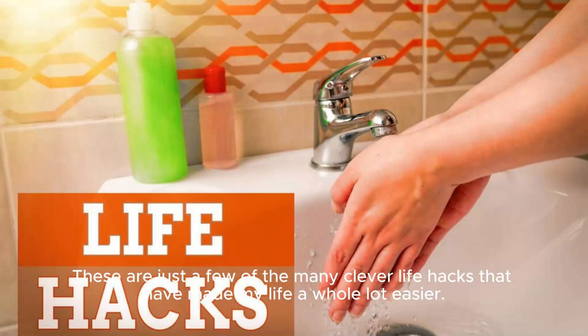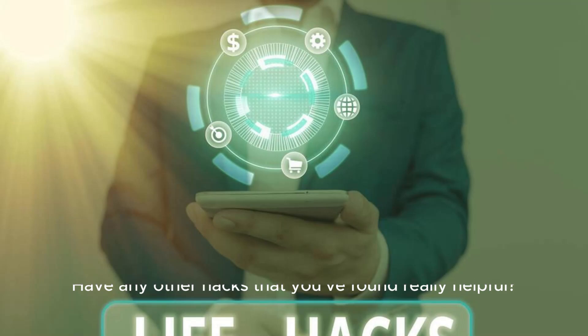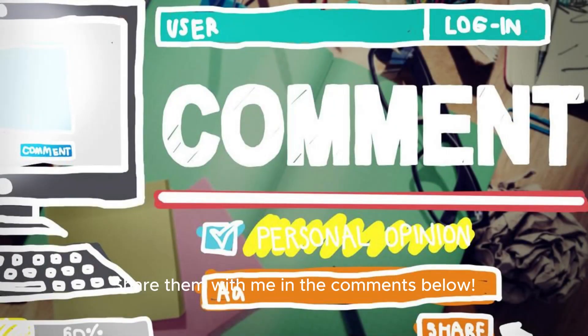These are just a few of the many clever life hacks that have made my life a whole lot easier. Have any other hacks that you've found really helpful? Share them with me in the comments below.